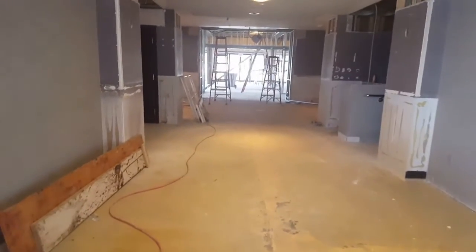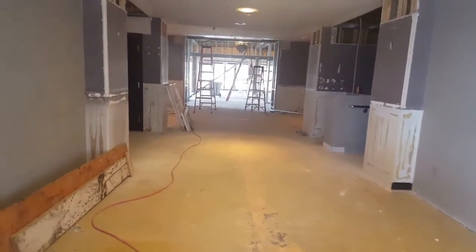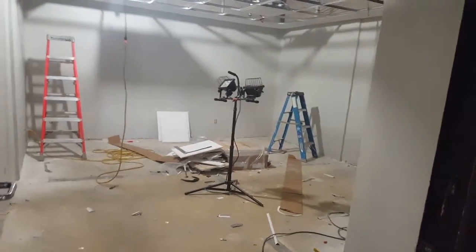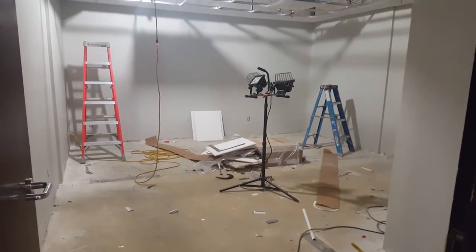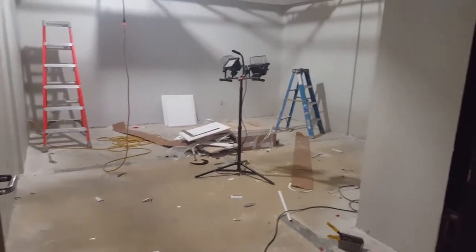We are in week four of renovation. This is looking down the main hallway, and over here is the conference room we had shown you with the drywall and paint complete. They're starting to add the ceiling as well. It'll be a great space for meetings and board meetings, seating anywhere from eight to ten people.